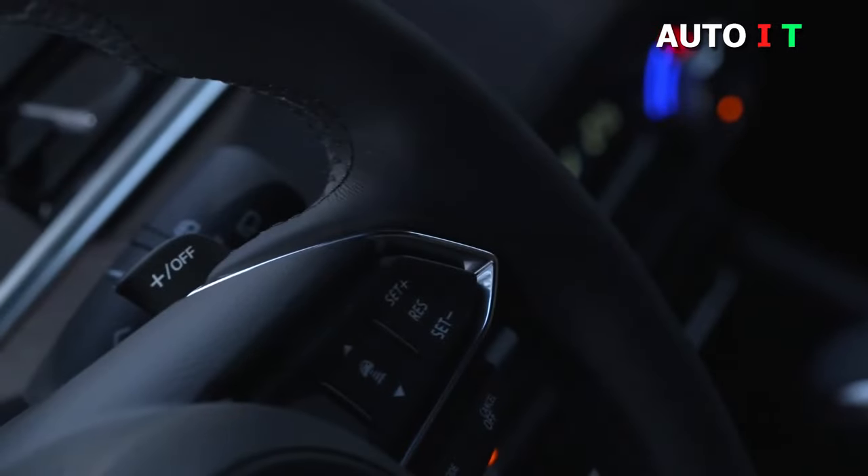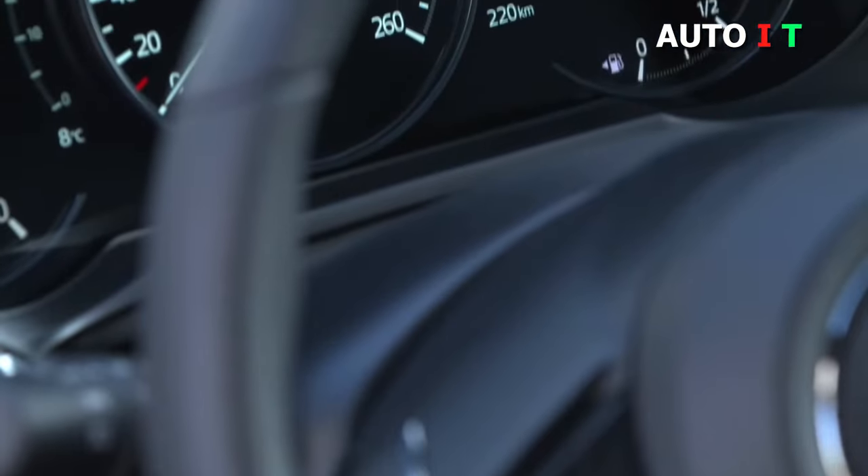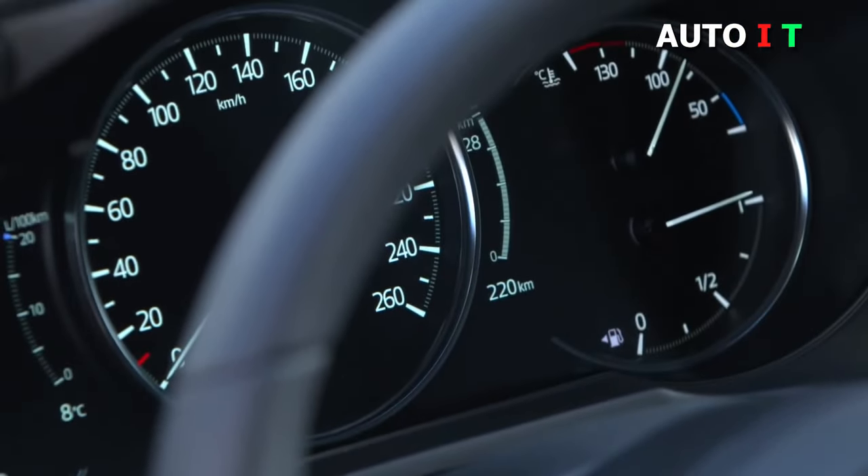The Mazda 6 also exhibits a supremely functional, visually stunning, and satisfying-to-use infotainment center with standard Apple CarPlay and Android Auto compatibilities.